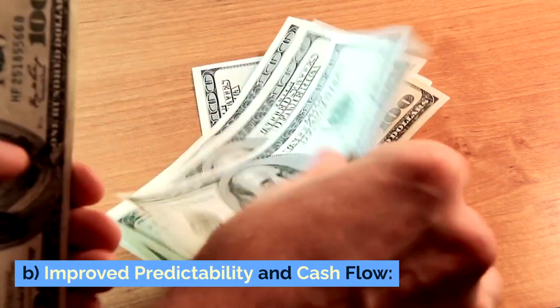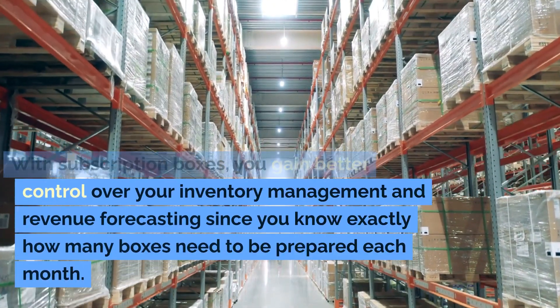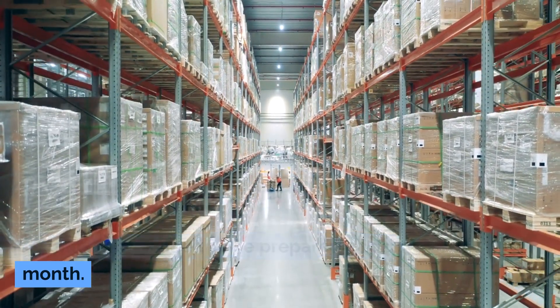Improve predictability and cash flow: With subscription boxes, you gain better control over your inventory management and revenue forecasting, since you know exactly how many boxes need to be prepared each month.